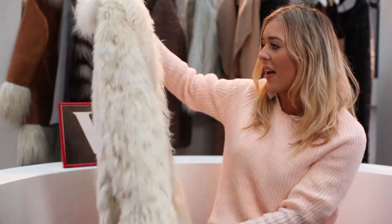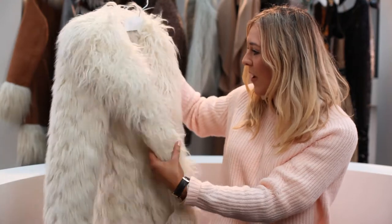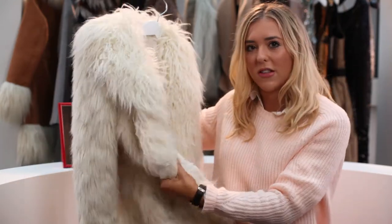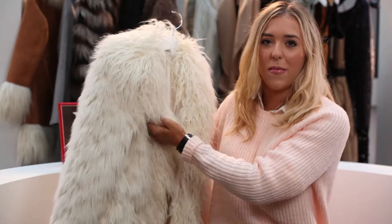I just think this is so nice — it's not just plain boring fur, it's got kind of a bit of texture to it, and I just really like this. It's probably not as thick as the teddy one from Next, but it's still very nice, and the colour kind of makes up for that.